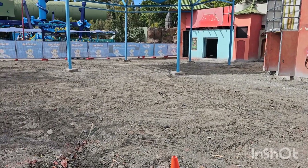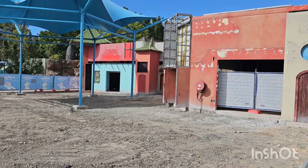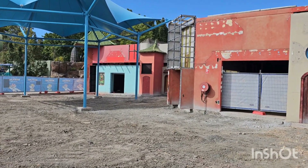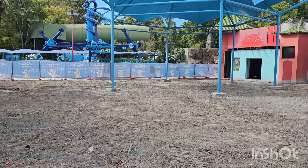Looking down in the Splash Zone area, heaps of work's been done — obviously all the land's been cleared there. The facades are slowly getting transformed up the back there as well. It's way different than what it was the other week when I was here last.